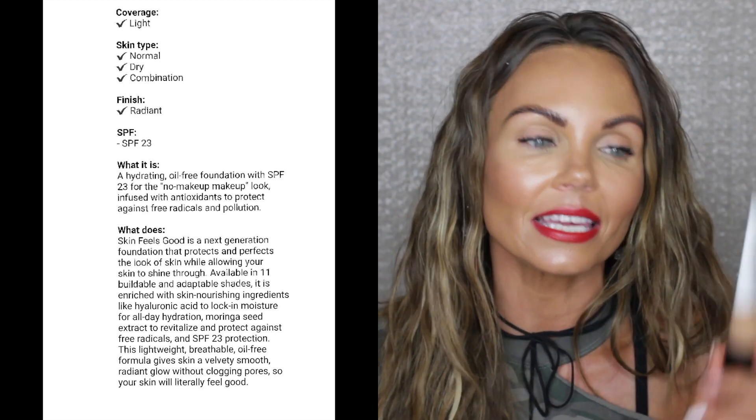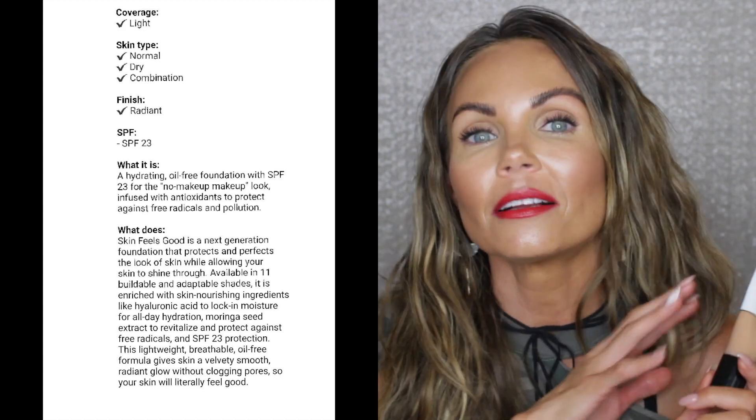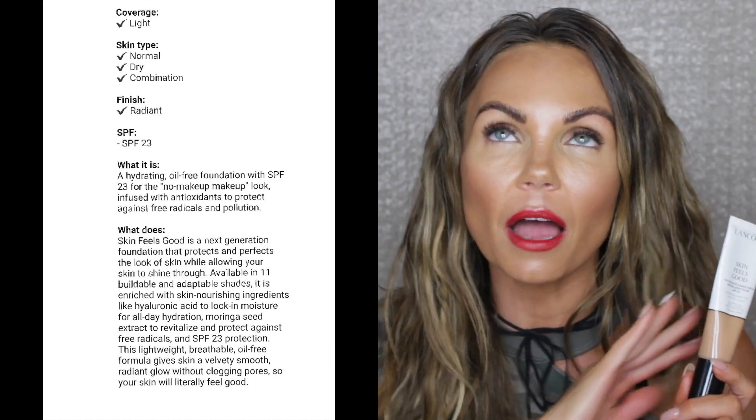I recommend going to your local Sephora or Ulta, getting a sample and trying it — this is my holy grail. It is unbelievably beautiful on the skin. You can build it to a pretty decent medium coverage just by stippling it into the skin. I don't recommend this for oily skin — maybe combo if you set it in your T-zone — but definitely not for oily skin. I wore it all summer long last year and it's just been one of my ride-or-dies.